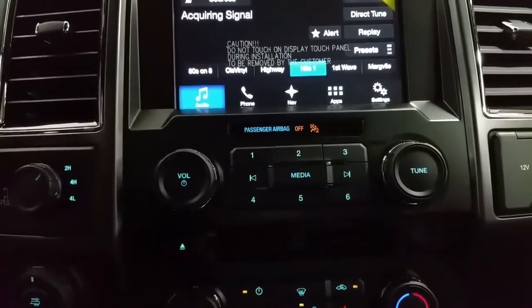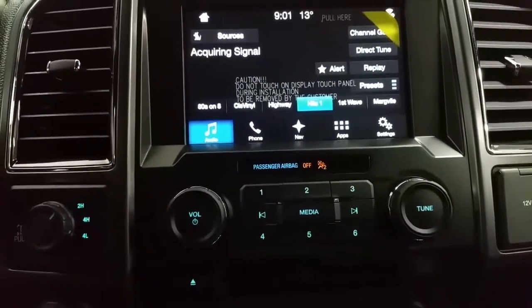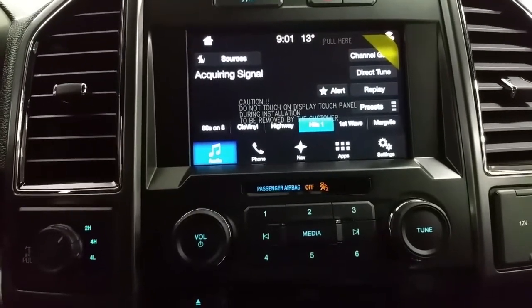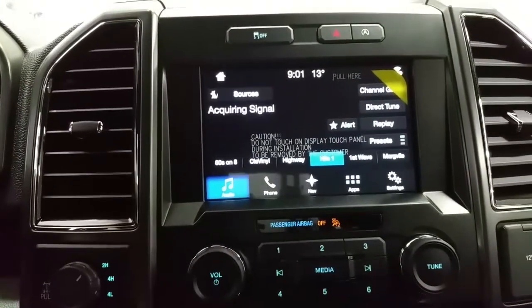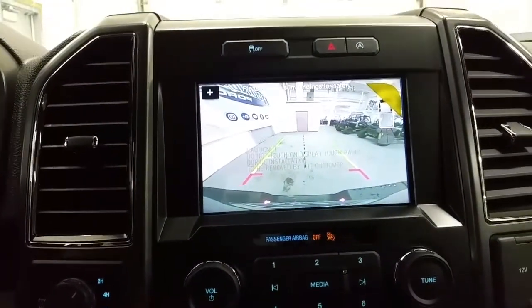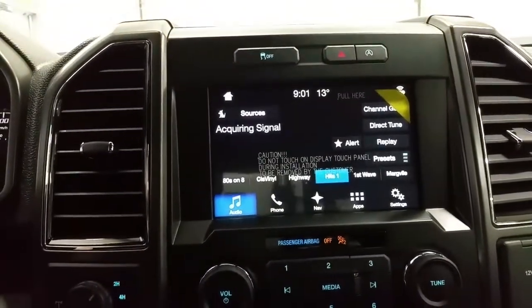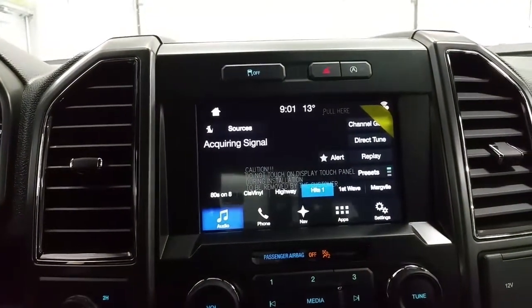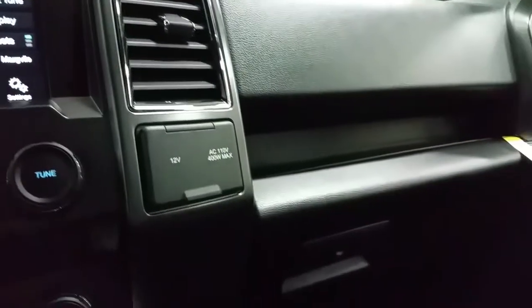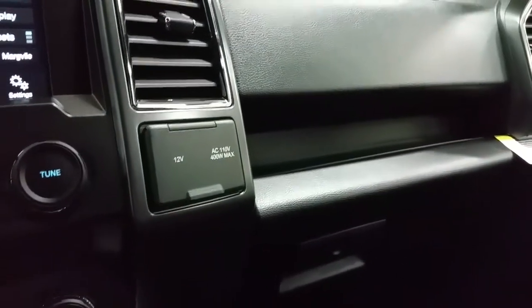Audio features include a CD player, AM/FM radio, Bluetooth phone control, and 6 months of prepaid SiriusXM satellite radio. It has navigation, and when shifted into reverse the display turns into a large backup camera. Above the screen are a traction control switch, hazard lamp switch, and auto start-stop technology switch. A lockable glove box is located in front of the passenger's knees.